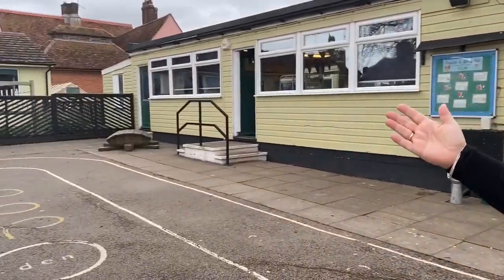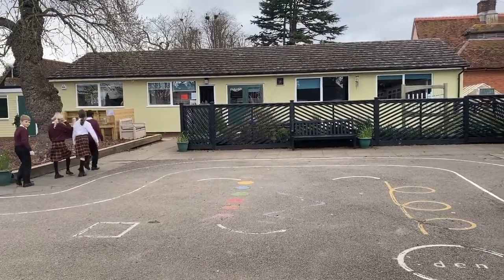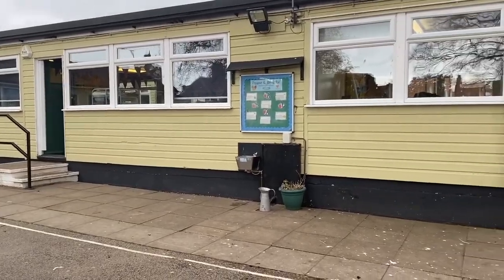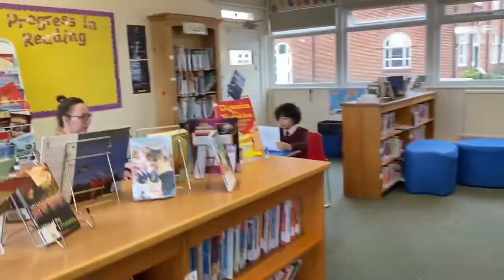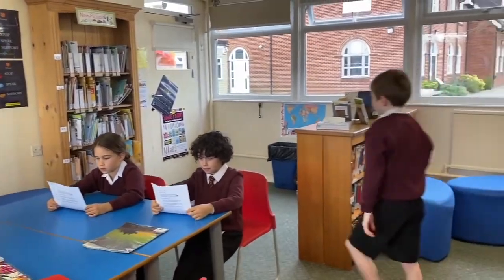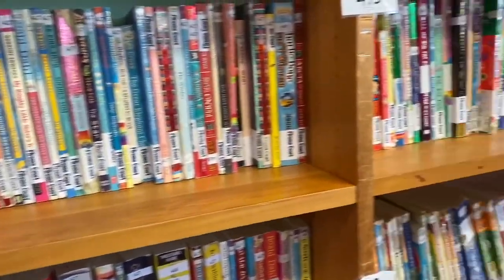We have a hall here where assemblies and music lessons take place. We also have our own dedicated art space and a library area, where children can come in and change their own books — it's all part of our reading system. We very much involve parents in the reading, and every time a child takes a quiz, you're informed by email of how that quiz went and the score for your child on that book.